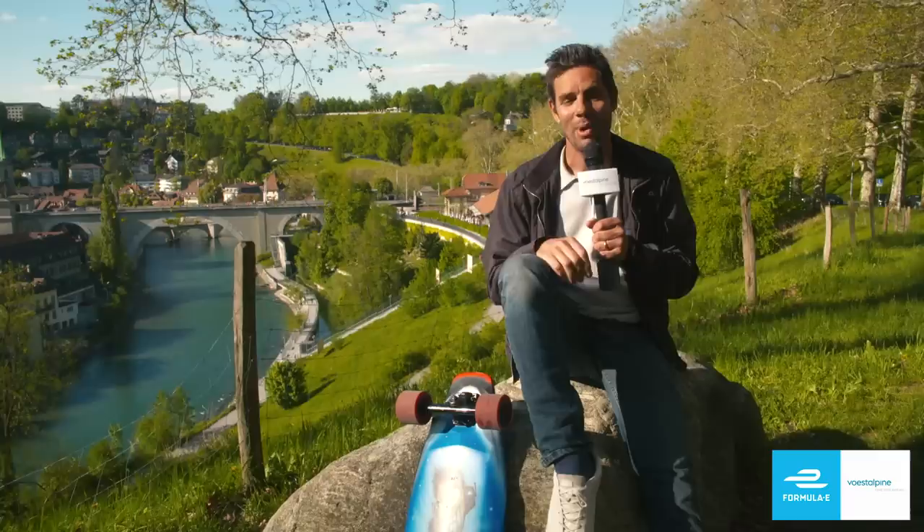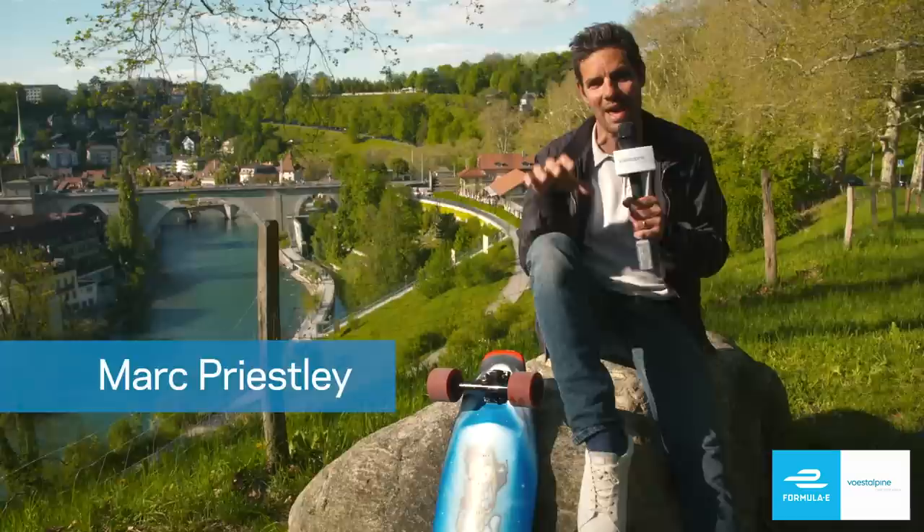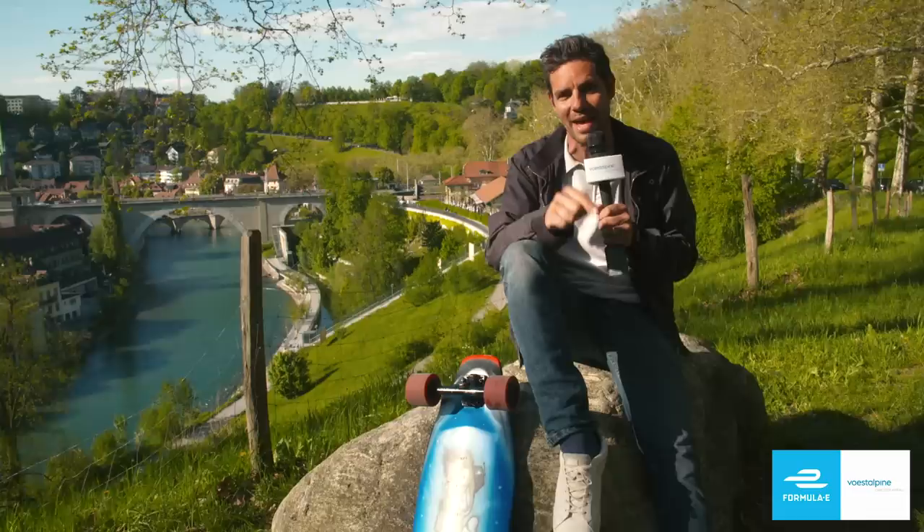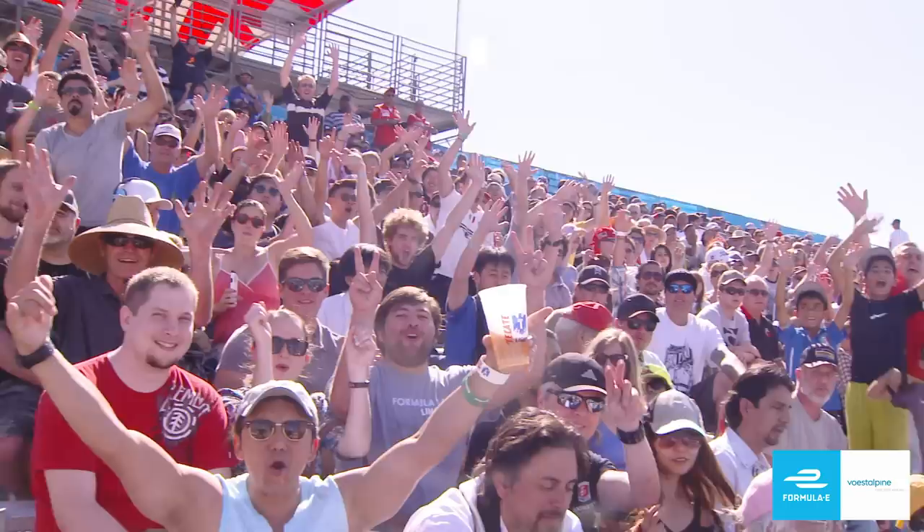Welcome to beautiful Bern, Switzerland's de facto capital city. Now, we've had electric street racing in this country before, but never here in this city, so there are a whole new set of challenges posed to our teams and drivers. Getting the decisions right on the day is going to be key on the 22nd of June when Formula E rolls into town for the fifth and final round of the Volst Alpina European races. We're going to go out on the electric skateboard and take a look at the circuit.